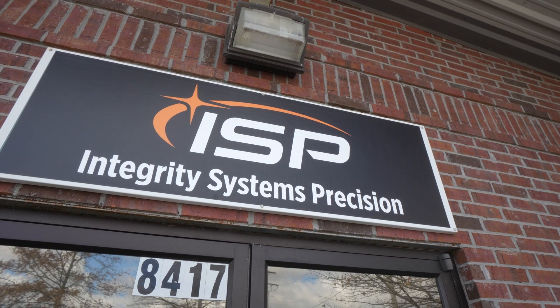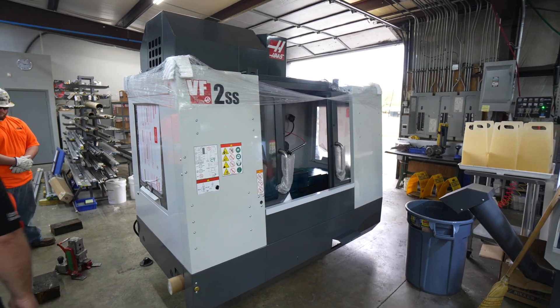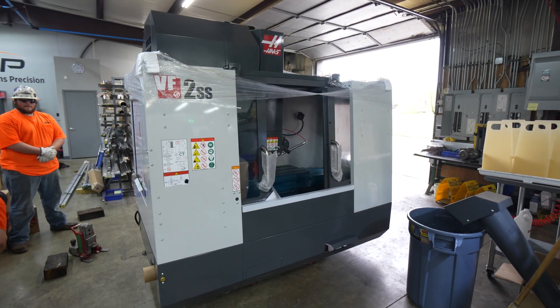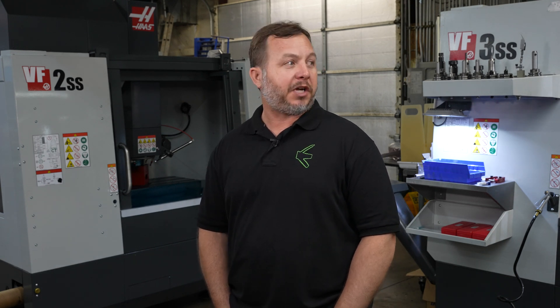Here at ISP we're going to grow. We're looking at anywhere from eight to ten thousand square feet of machine shop space, and as we do that the machine floor is going to open up. At that point we'll add more VF2s — we just look to see this shop be completely VF2 from wall to wall, basically.